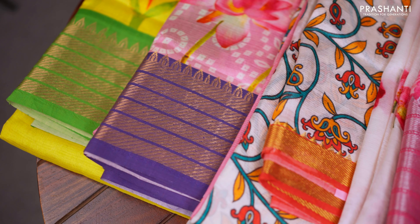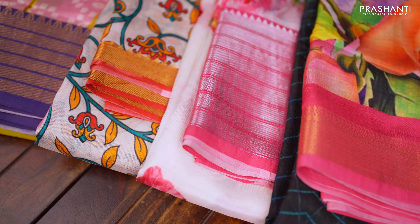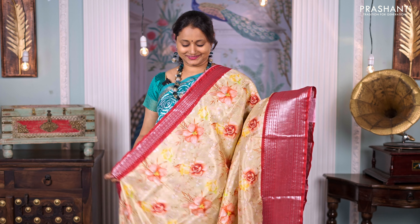Hello all, welcome to Prashanti — this is Brinda. Today's new arrivals are all about some lovely Mangalgiri silk cottons with digital prints. All the sarees in this video are a mix of pure silk and cotton that gives you the richness of silk and the comfort of cotton. These sarees carry rich Mangalgiri zari woven borders with beautiful digital prints in the body, making them very unique and classy for any special occasion.